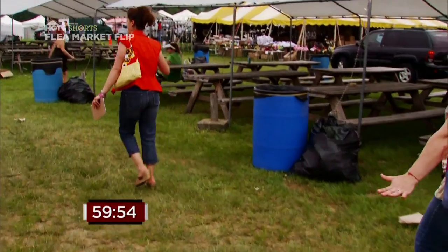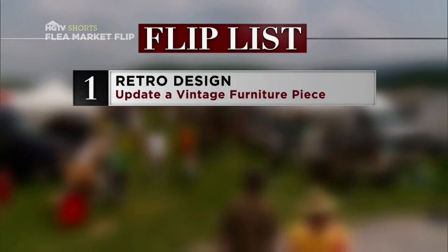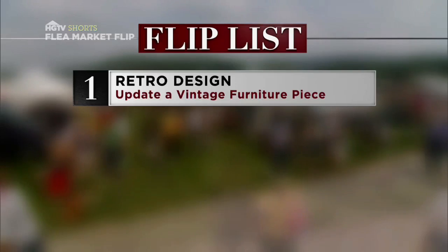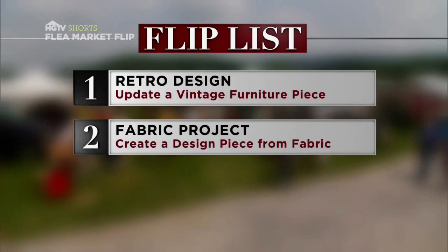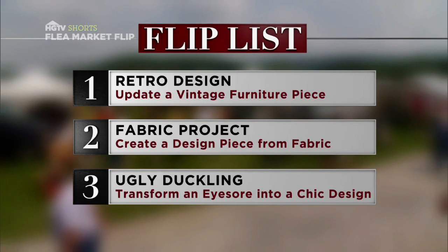The three projects in today's flip list are: retro design — find a vintage piece in need of some updating. Next, it's our fabric project — create a design piece using fabric found here at the flea market. And finally, it's our ugly duckling project — transform an eyesore into beautiful interior design.